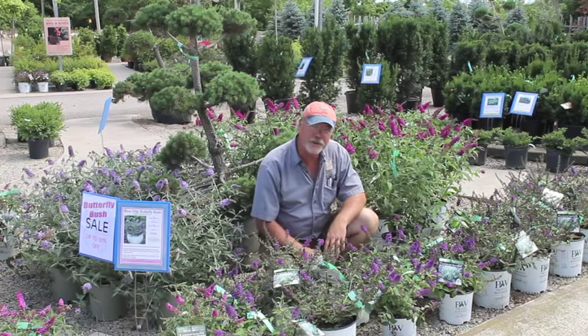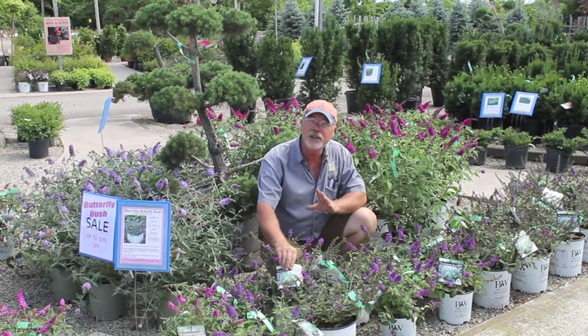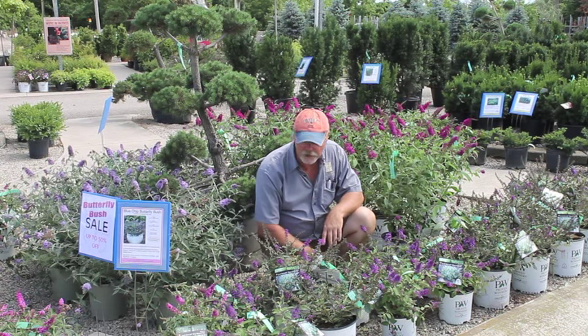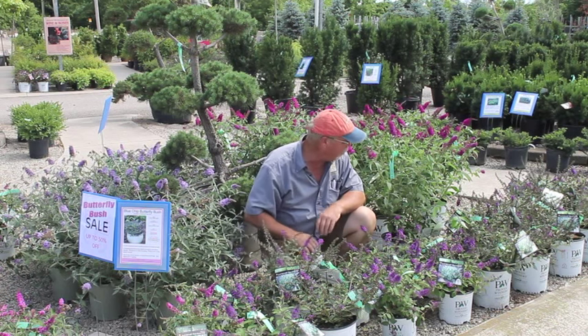We've got lots of butterfly bushes on sale. What you see right here in front of you are some of the new blue chip varieties, or the lo and behold varieties. Dwarf butterfly bushes — they only get up to about 20 inches high, maybe 20 to 30 inches wide. Beautiful little dwarfs — purple, blue chips, we have the pink lo and behold, we have white lo and behold.